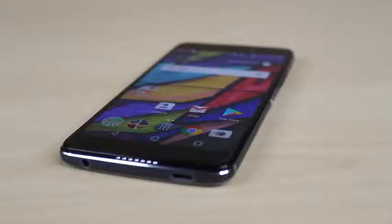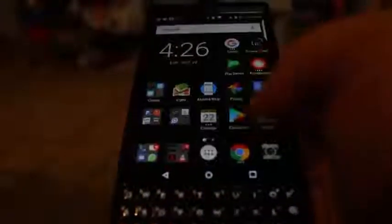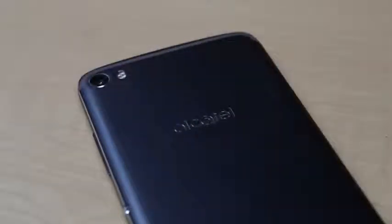Alcatel has carved a niche for itself in the mid-range smartphone market. Its parent company, TCL, is responsible for the BlackBerry Key One, and in the future may be bringing us more Palm phones. But the Alcatel Idol line is a dependable standby if you want a nice phone that won't break the bank. The Alcatel Idol 5 is just such a device.